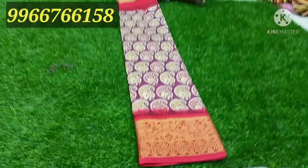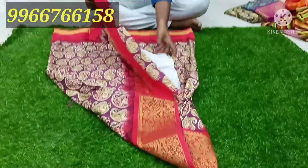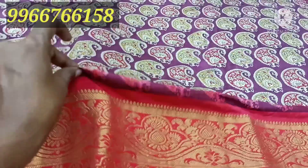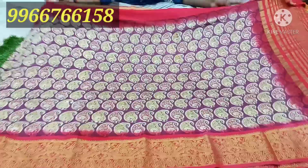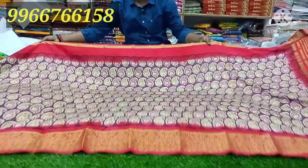It is a mango design and it has a short type of border. It is a lot of quality — smooth and lightweight.